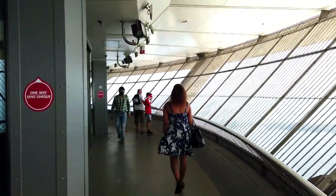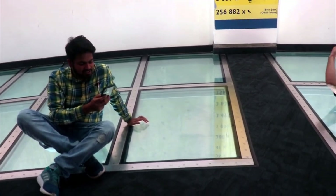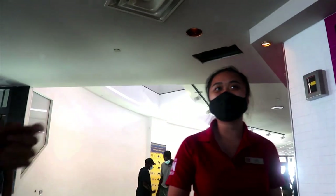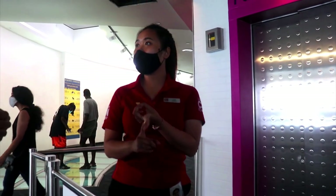We have to go to the skywalk but we don't have direct access — we have to cover the floor. My mother has soot in front, she is scared. For the restaurant you need another reservation. In the restaurant in the EdgeWalk you need a reservation.